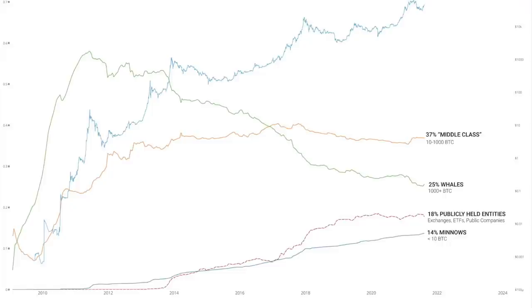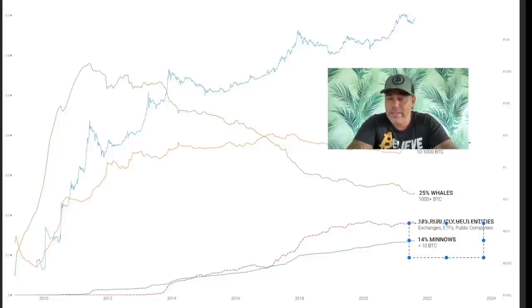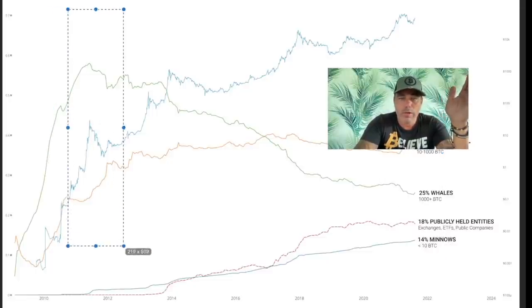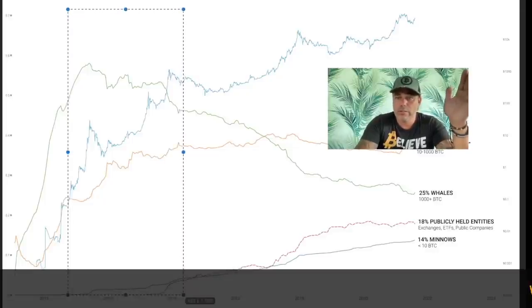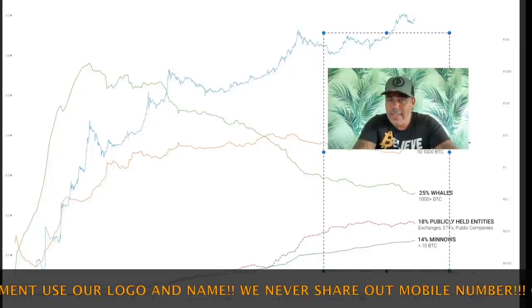A simplified chart shows that the middle class — people who hold between 10 and 1,000 bitcoins — represents about 37% of the complete bitcoin supply distribution. 25% is held by whales with 1,000+ bitcoins, 18% is publicly held by entities, and 14% is held by people who own less than 10 bitcoin. The middle class is a huge market right now, and combined with whales that's already 62%. But the distribution is becoming more even — looking back, the whales used to hold a much larger share. It's evolving into a more equal distribution, which is perfect for the market.